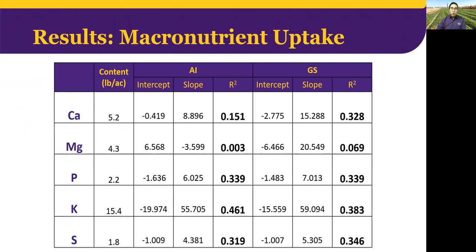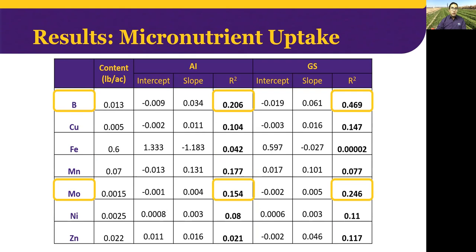For macronutrient uptake, the table shows the nutrient, average content in pounds per acre, the correlation coefficients, and the R-squared. NDVI had better correlations for phosphorus, potassium, and sulfur compared with magnesium and calcium, with the better correlations around 0.4. In the case of micronutrient uptake, in general the correlations between NDVI and micronutrient uptake were weak; however, boron and molybdenum uptake were the most correlated micronutrients.